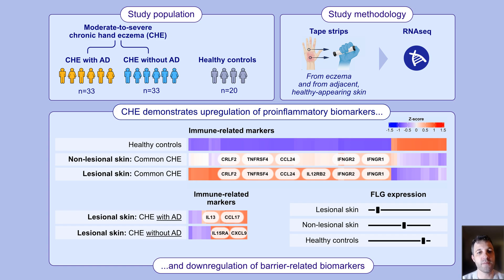For those unfamiliar with tape stripping, it is a minimally invasive technique where adhesive tape is applied to the skin and then removed to collect cells from the outer layers. This method provides a convenient and non-invasive way to perform molecular profiling, eliminating the need for traditional skin biopsies while still offering high-resolution insight into disease mechanisms.